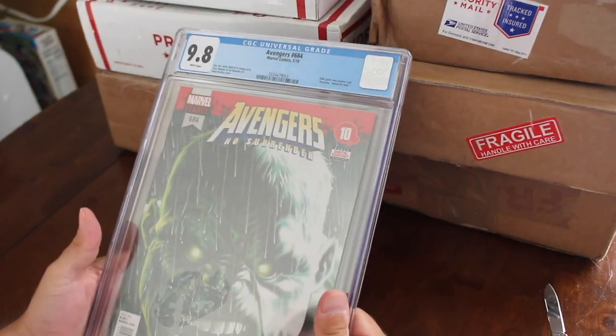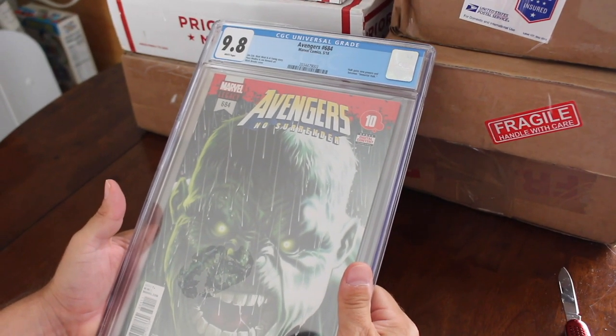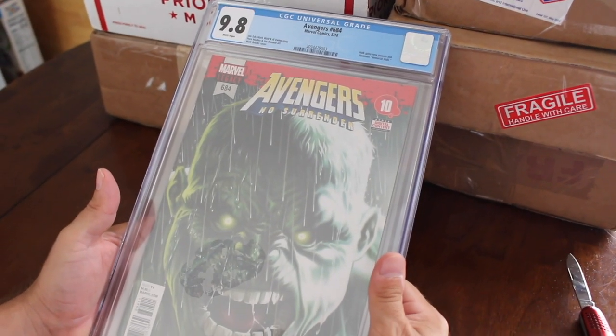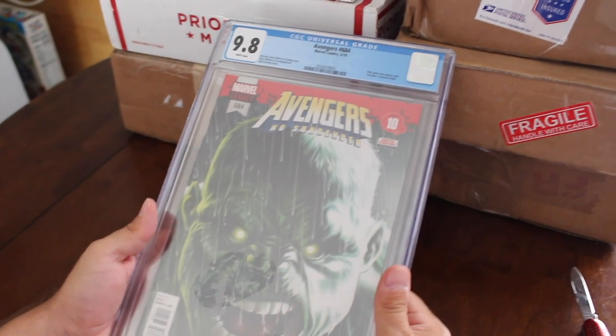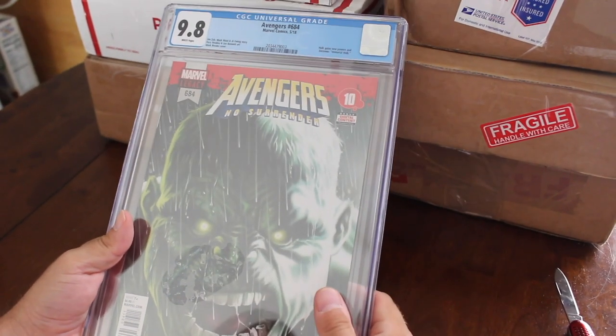This is Avengers #684, first Immortal Hulk, 9.8 white pages. Pretty cool book. I think I bought it for $160 — I don't remember exactly, it was a couple of weeks ago and I've bought a whole bunch of stuff since then.